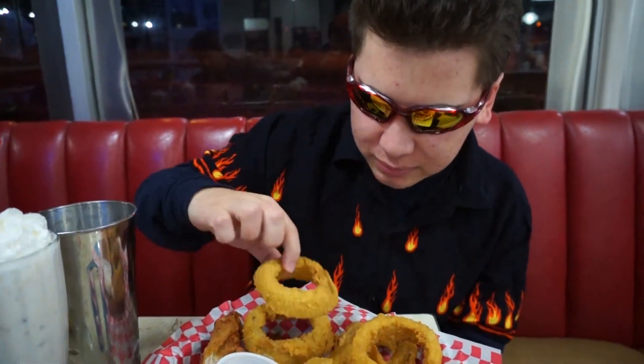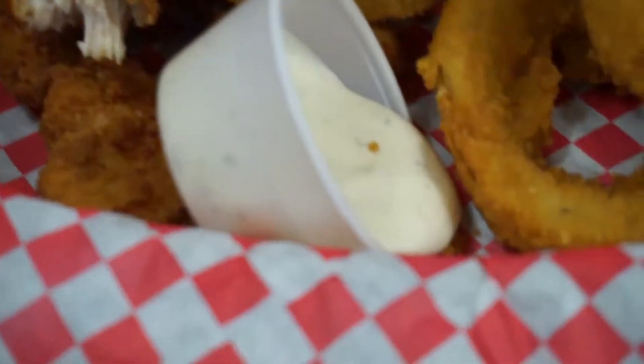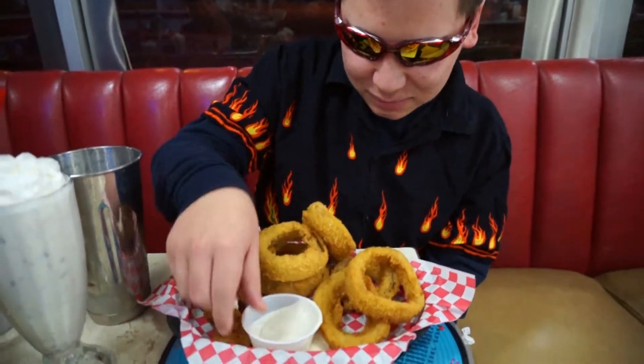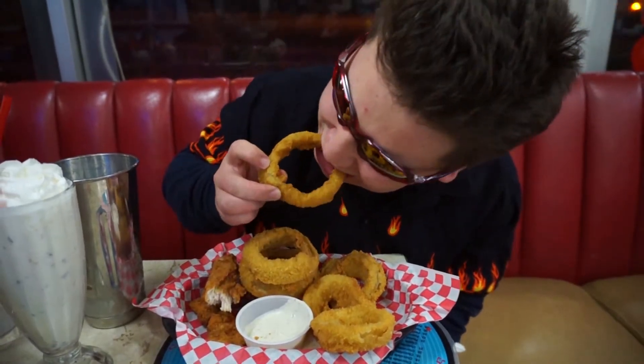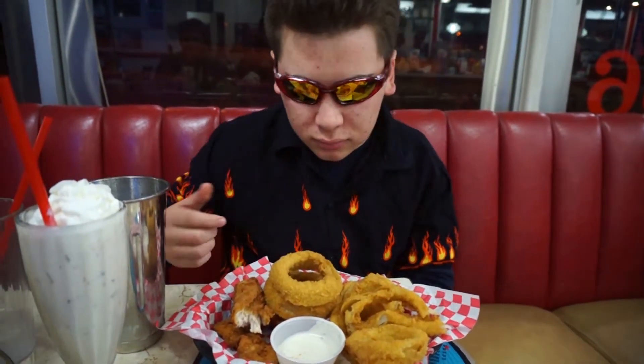And onion rings — alright, onion rings now. We're going to go in. Best onion rings you'll find in Flagstaff. Crisp on the outside. Nice and oniony on the inside. I'd probably give this like a seven and a half out of ten.